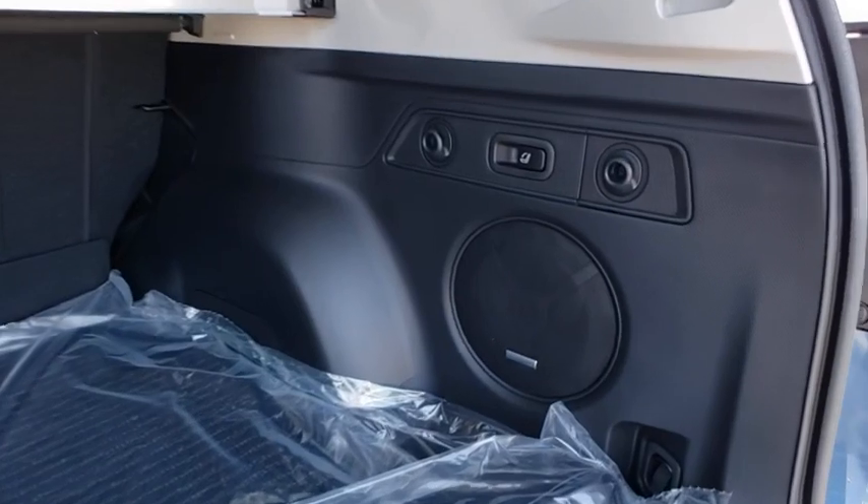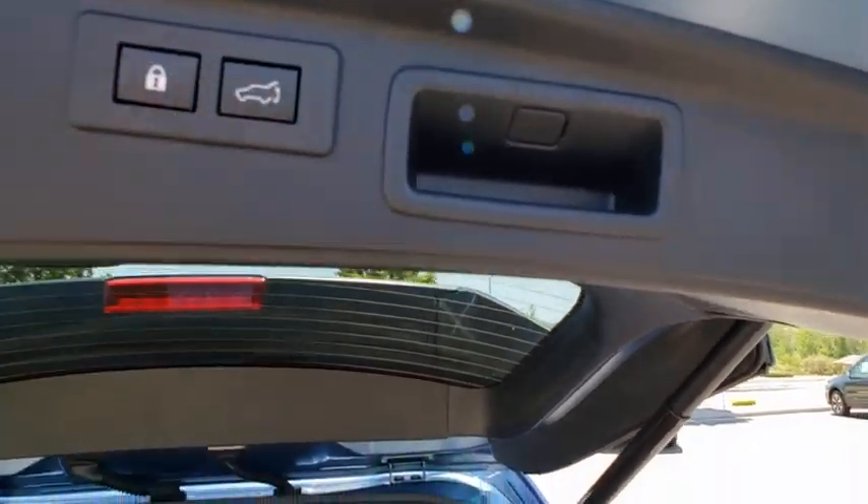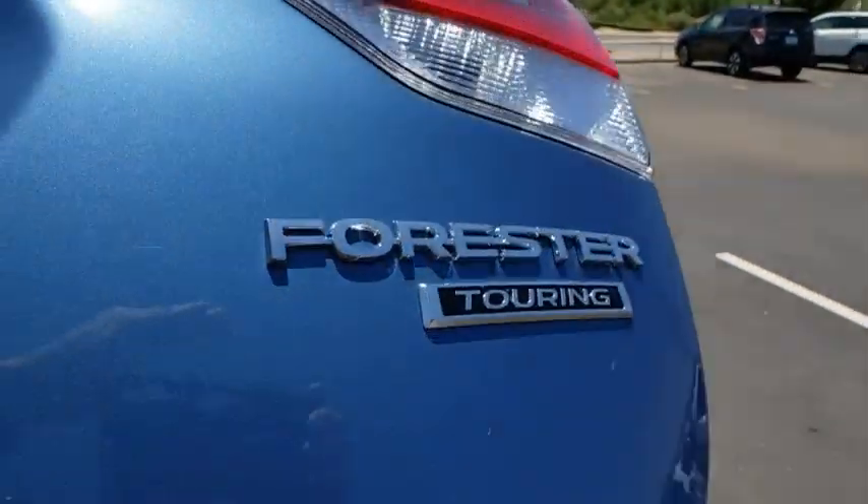Heated front seats, heated steering wheel, trip computer, security system, rear window defroster, power windows, tachometer, overhead console.